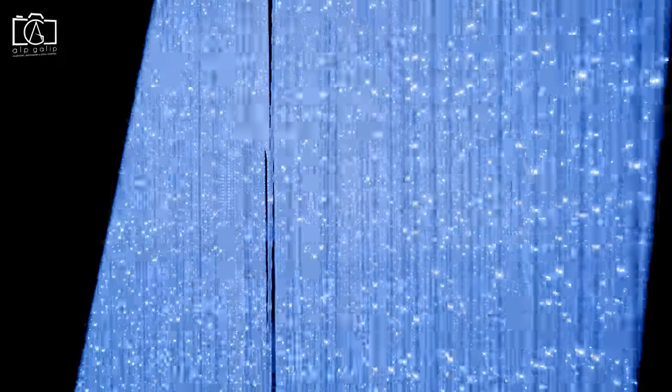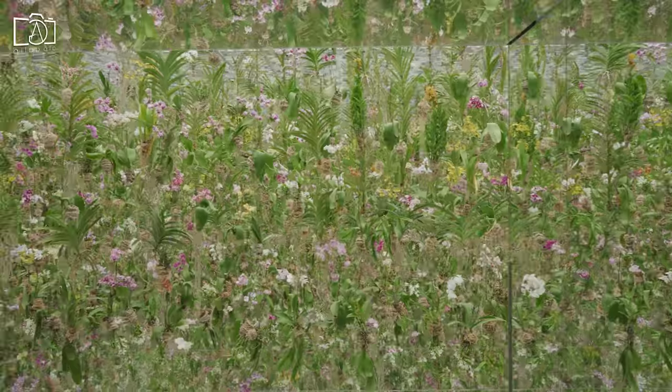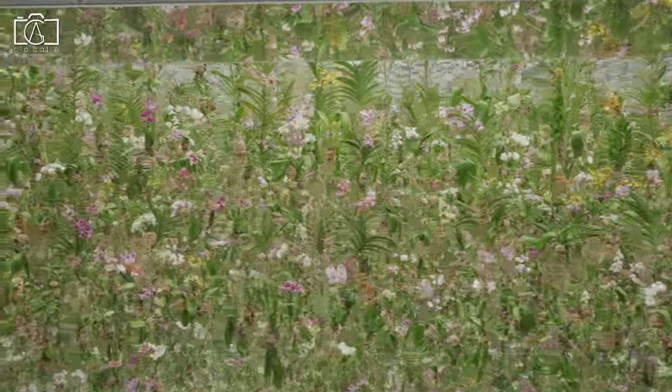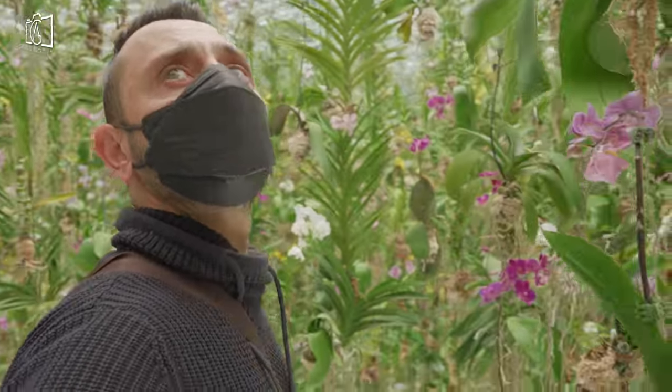TeamLab Planets is a digital museum where you walk through water and a garden where you become one with the flowers. It comprises four large-scale artwork spaces and two gardens created by art collective TeamLab. People go barefoot and immerse their entire bodies in the vast artworks together with others. The artworks change under the presence of people, blurring the perception of boundaries between the self and the works, creating a continuity between the self, the art, and others.